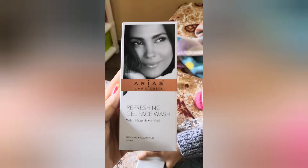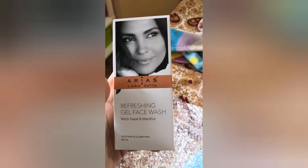This is the Refreshing Gel Face Wash. It also contains witch hazel and menthol — soothing and clarifying. The price is 290 rupees.